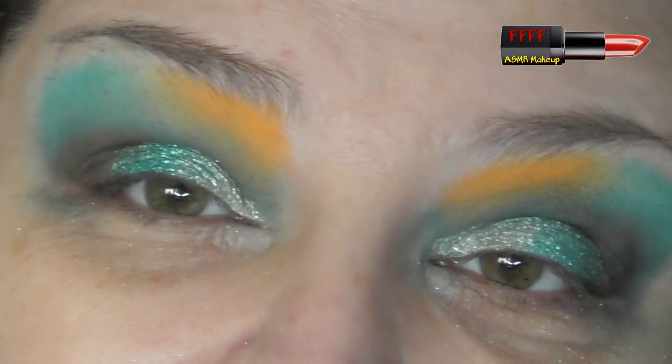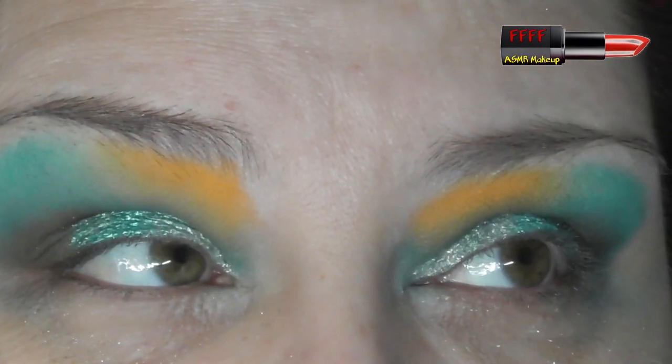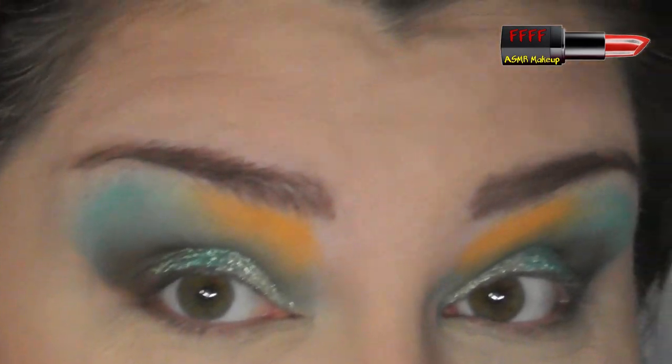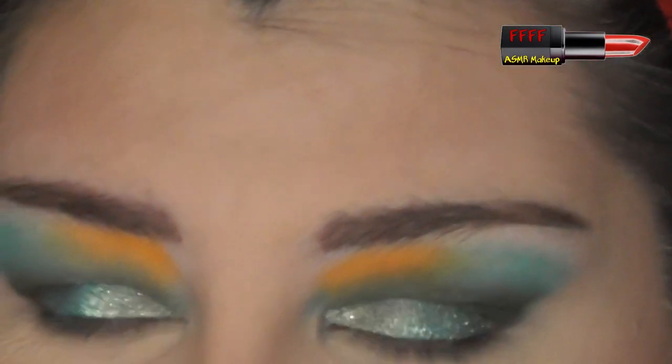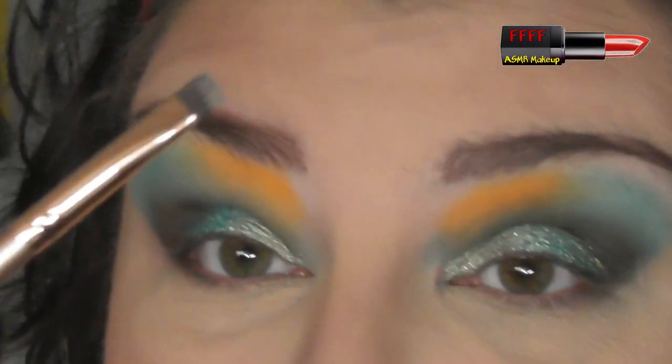I'm going to just tidy this up with a bit of micellar water and put some base products on, and then I'll be back to finish off this eye look. For you there will be absolutely no delay at all. I, however, will see you the very next time I press the record button. Right, I am back. Not entirely sure I've chosen the right shade of foundation, but it's okay at the moment — we've just got to pray it doesn't oxidise. I'm going back in with Wired, the deep chocolate brown I used before.